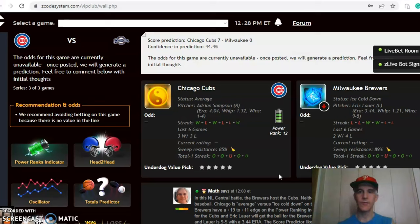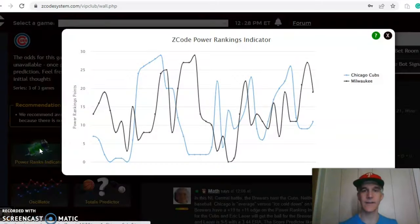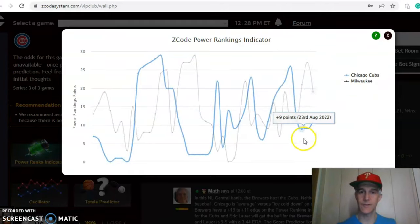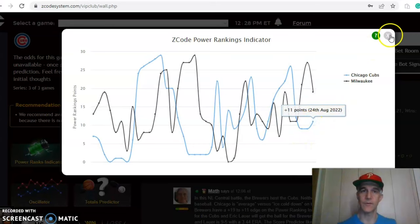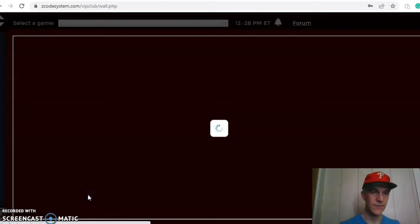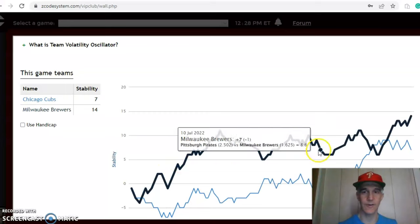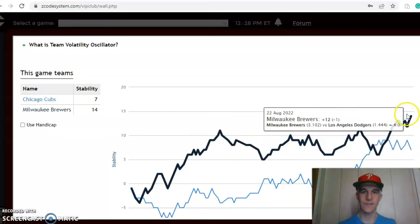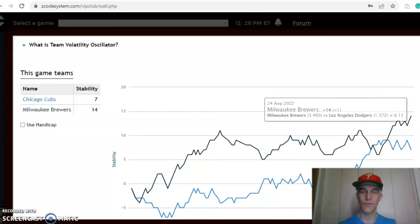On the over/under, both teams have been involved in games over the line. The score prediction has the Cubs by a 7 to 0 score with a 44 percent level of confidence. The power ranking indicator shows Milwaukee was at plus 27 a few days ago and is now plus 19, while the Cubs were at plus nine and have moved up to plus 11 over the last few days. The consistency factor shows the Cubs at plus seven — they have been up and down all season — and Milwaukee is at plus 14.